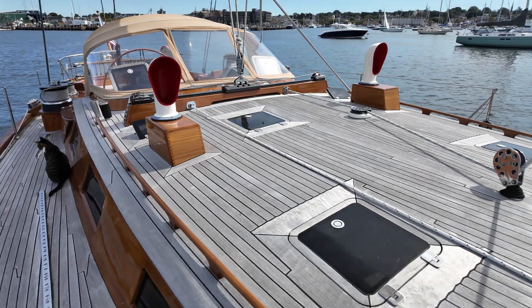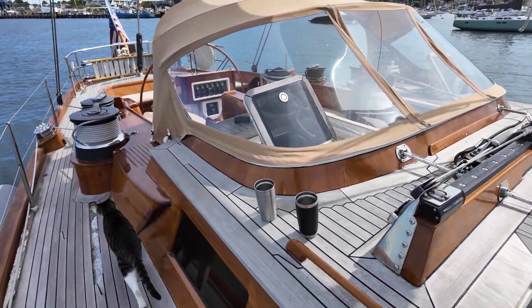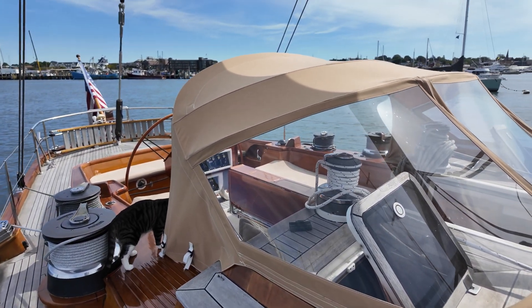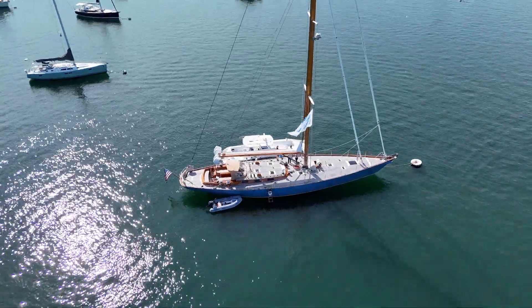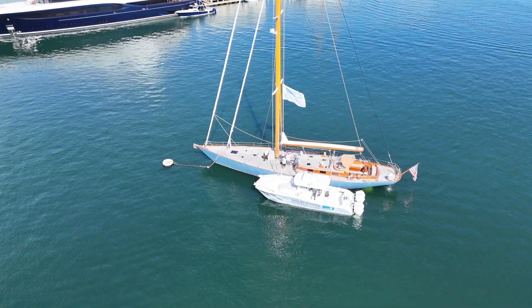I'm Archie Contreras, captain for True North Sailing Excursions. First and foremost on our boat is safety. I found Tom and his great company, Solid State Marine, via social media, and these batteries are just excellent. The main thing about them is safety. We don't have to worry any longer about overcharging issues, about what temperature they charge at — especially below freezing — as these batteries charge all the way down to zero degrees Fahrenheit.